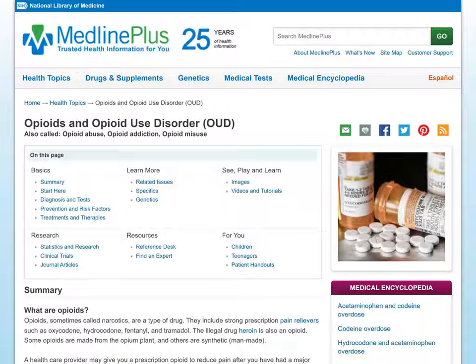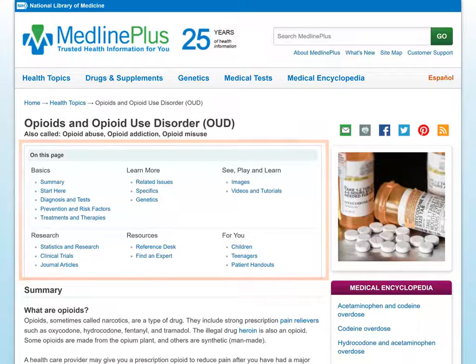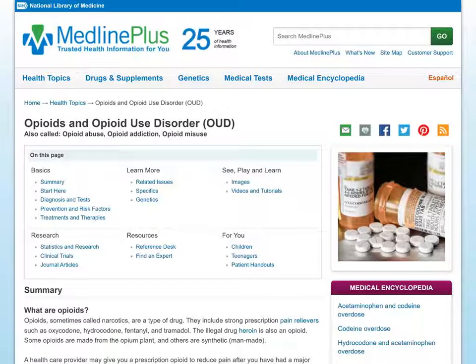A MedlinePlus results page shows a list of topic summary and article results, as well as filtering options to refine your search. One of the first things you'll notice is the box labeled On This Page that includes links to all the different sections of the page. This is an easy way to navigate. On a mobile device, these sections will appear below the summary.